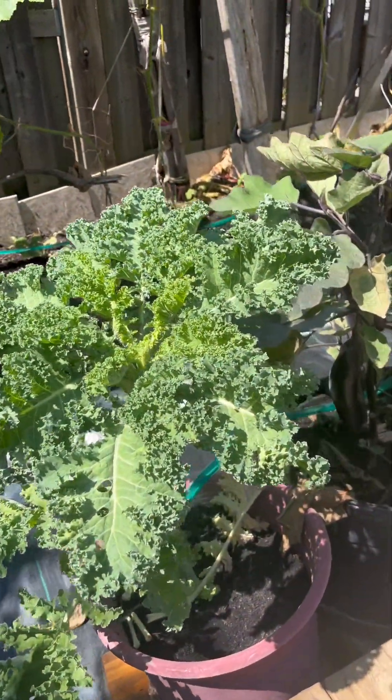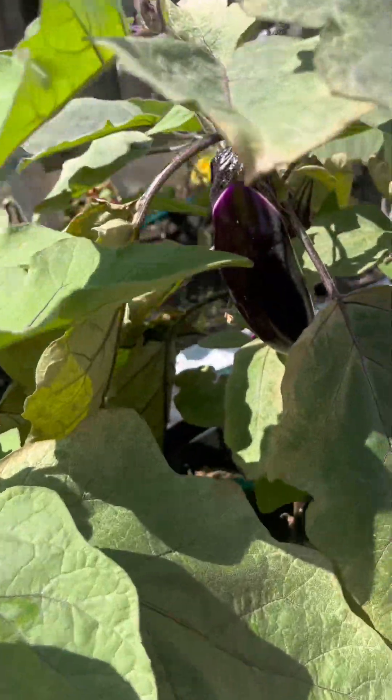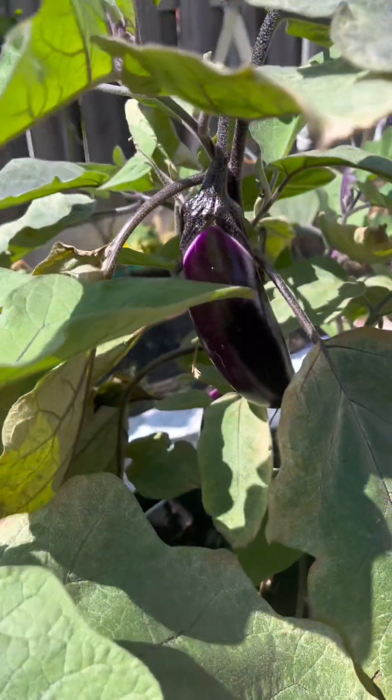We've got kale. We've got eggplant. Eggplant actually grows better honestly in pots. These are doing so well.